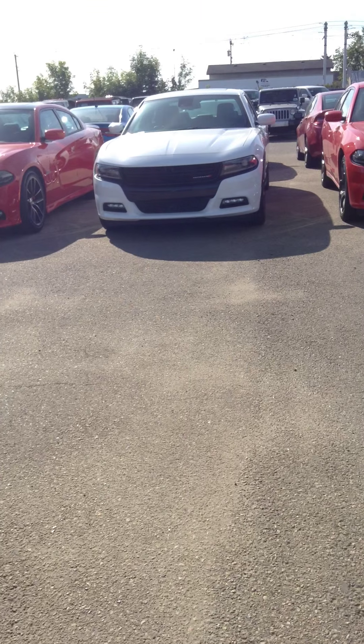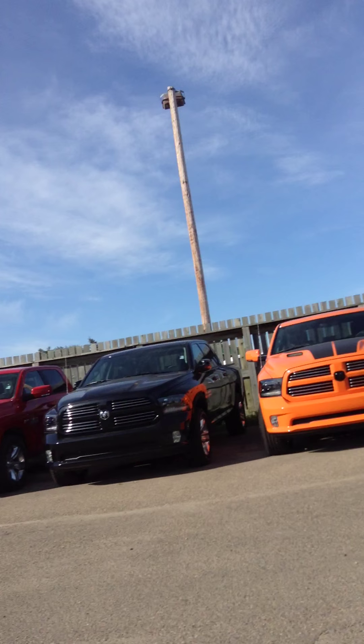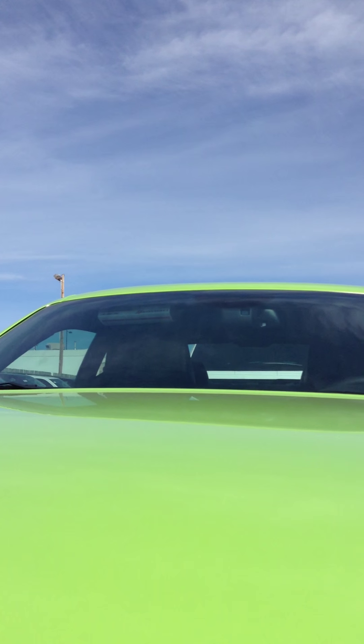I'll pop the hood and show you the engine, because it's so sexy. This one you'll have the RT badge on the front, and then just the Scat Pack badges on the sides. There you've got your big SRT engine.